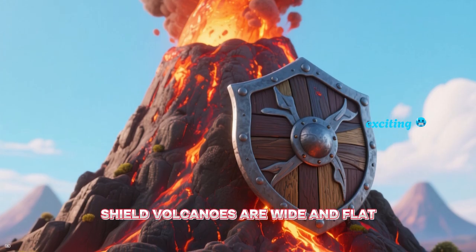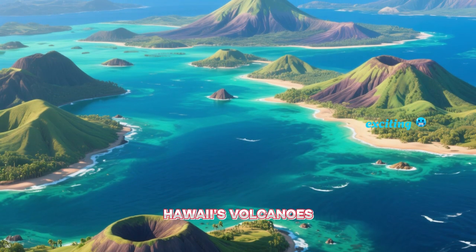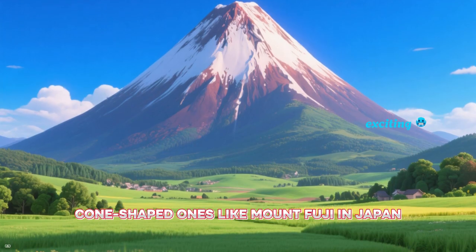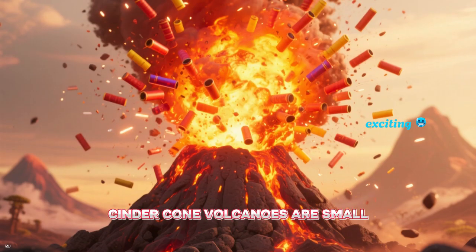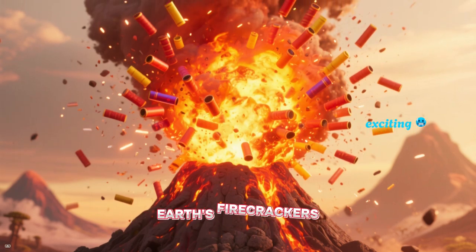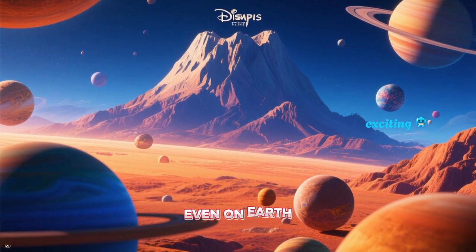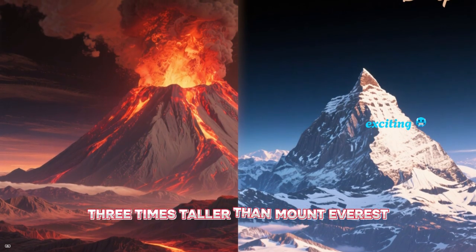Volcanoes come in all shapes and sizes — let's meet the volcano family. Shield volcanoes are wide and flat, like a warrior's shield. Hawaii's volcanoes are shield volcanoes and they make beautiful islands. Stratovolcanoes are the tall, cone-shaped ones like Mount Fuji in Japan. Cinder cone volcanoes are small but super explosive, like Earth's firecrackers. And guess what? The biggest volcano in our solar system isn't even on Earth — it's Olympus Mons on Mars, three times taller than Mount Everest.